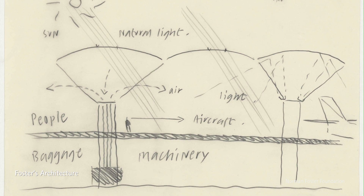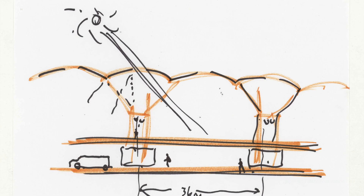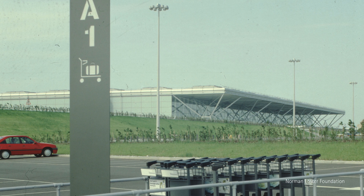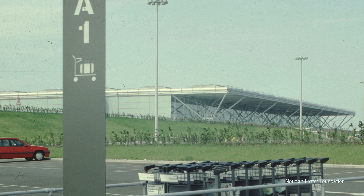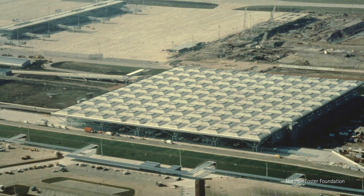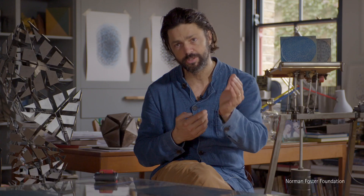I remember in the early 80s going to Stansted Airport and my parents really appreciating and imparting all the marvels of that building — the thought, the elegance, and the subservience to function. That is something incredibly consistent throughout Norman's work: this real thought given to the client's needs, and not just the singularity of thought about the identity of the architect. There is always a subservience to function, which I think is one of the reasons why he's so successful.